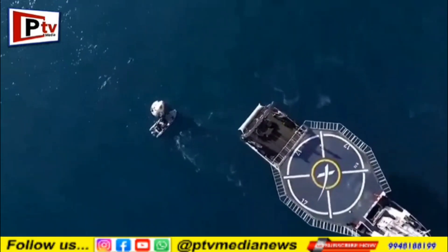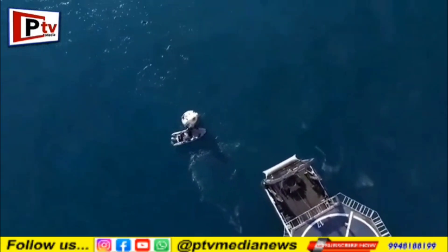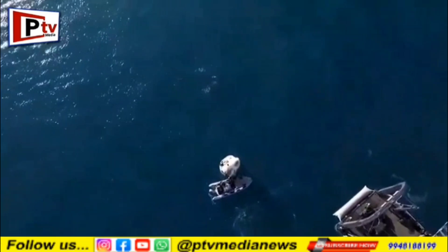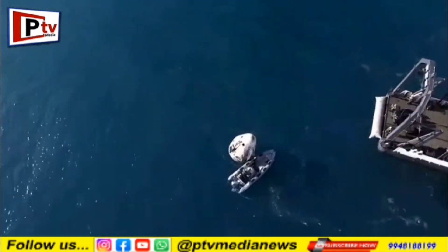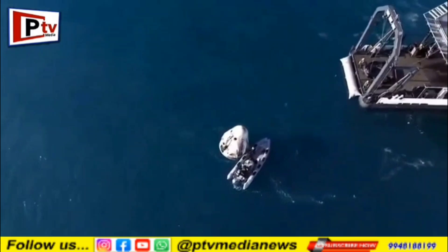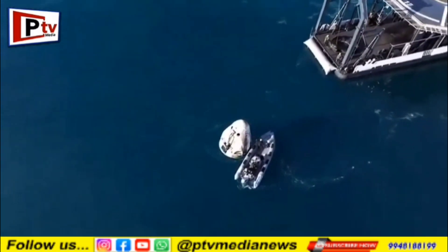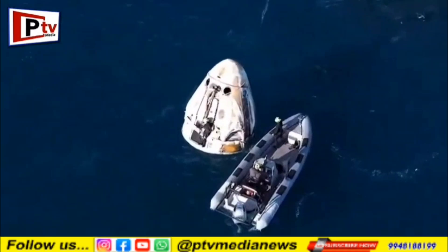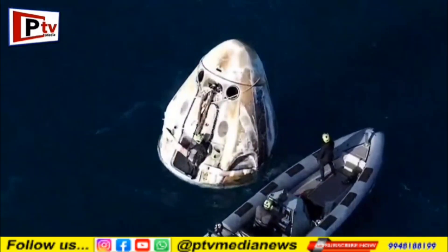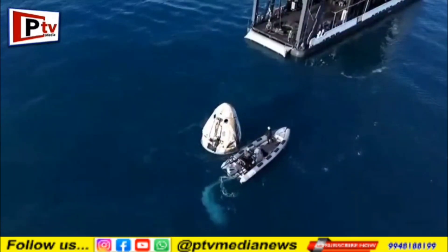We anticipate the lift of the dragon capsule to occur here in just a few minutes. Now, once all of the rigging is on the capsule and it's hooked up to the recovery vessel, we will see the hydraulic arm, which is that kind of bridge-like structure there at the aft end of the recovery vessel.